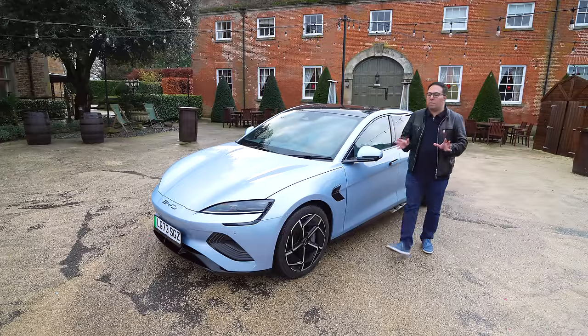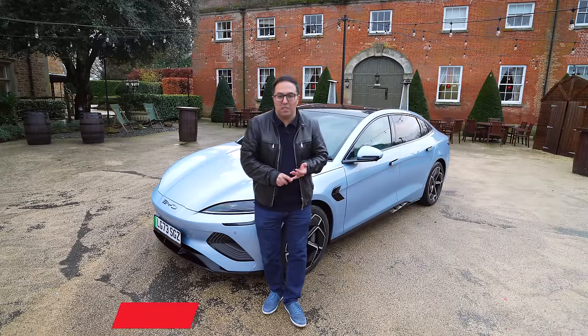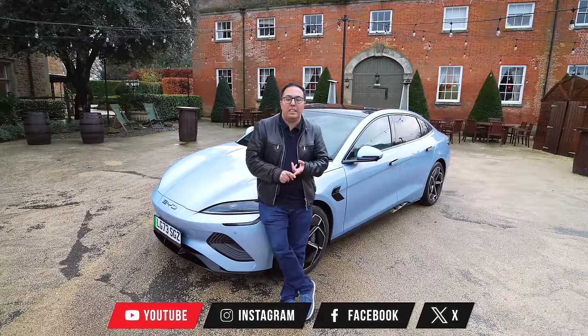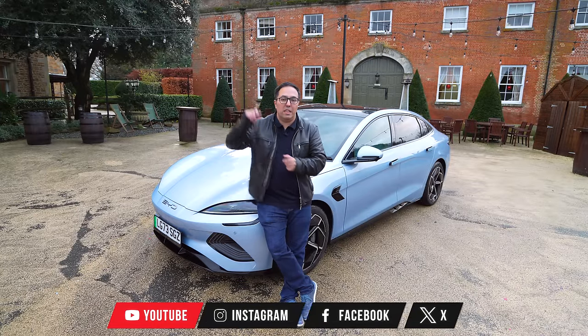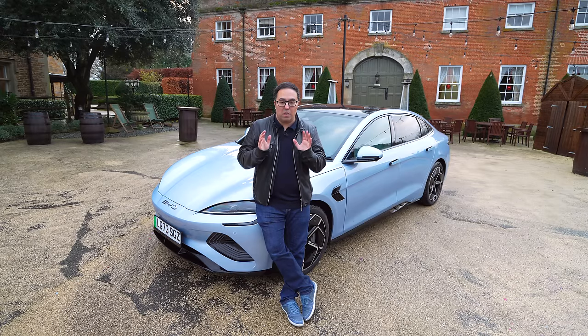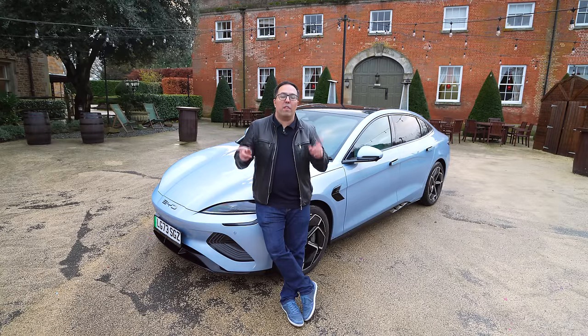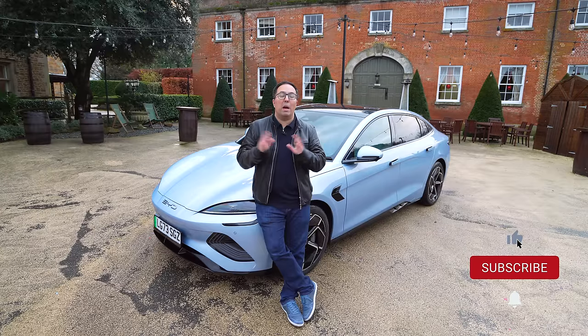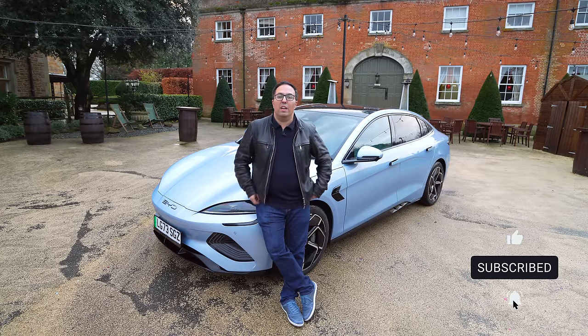So what do I make of this car? Well, it's really fast, it handles really well, it's fantastic value, it's got all the latest technology — it's got everything you can want in a car. BYD are really smashing it out of the park right now, and I'm really excited to see what else is coming from them. Don't forget to check out my other videos on the BYD Dolphin, the Atto 3, and all my other videos on the channel. Please do subscribe and give me a like if you enjoy this video. Thank you very much for watching.